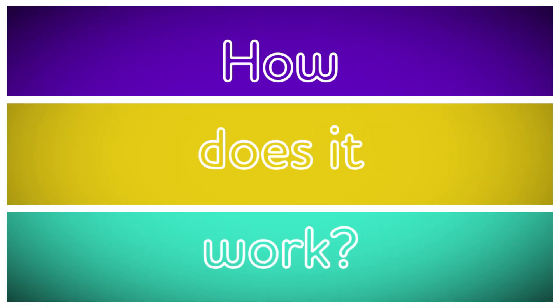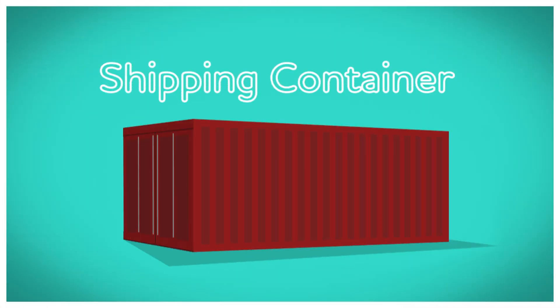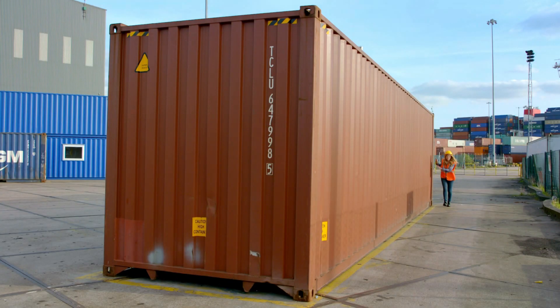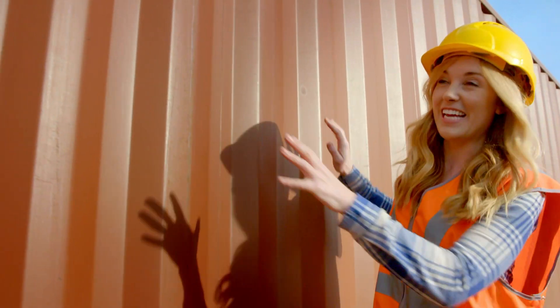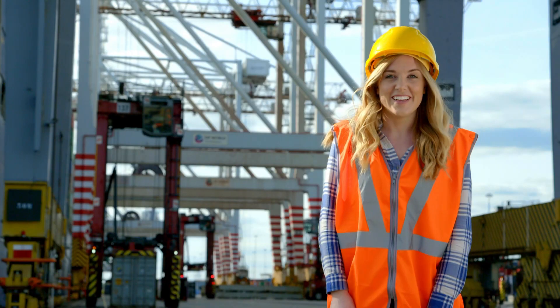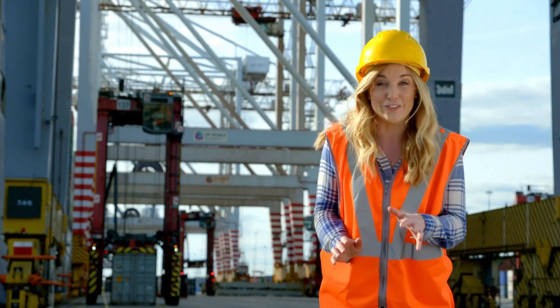How does it work? A shipping container. This shipping container is 12 metres long — that's almost as long as a bus. But to move a shipping container this big, we're going to need a shipping crane. And they are huge.